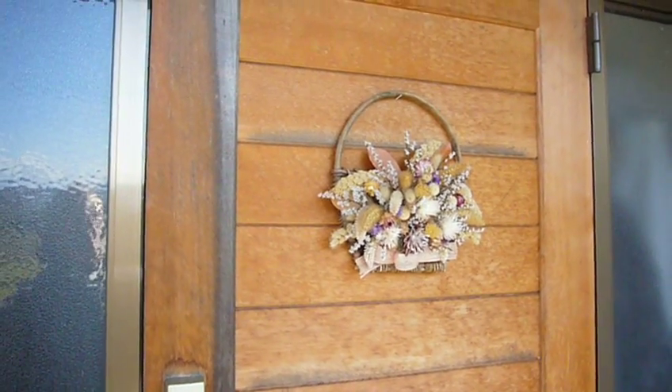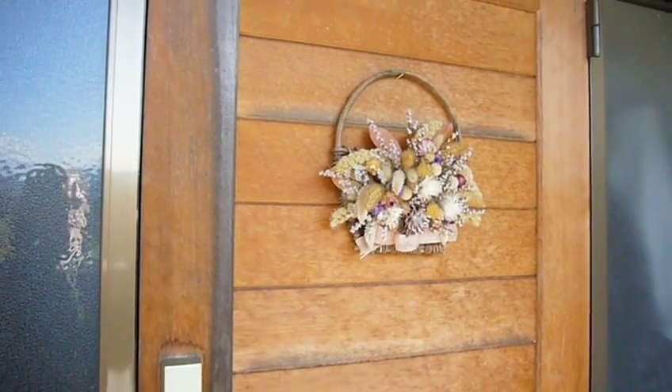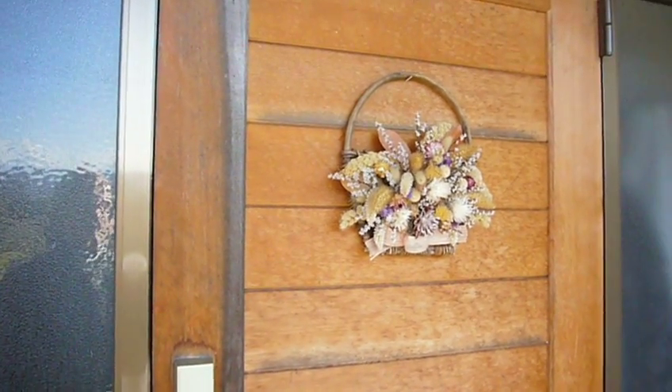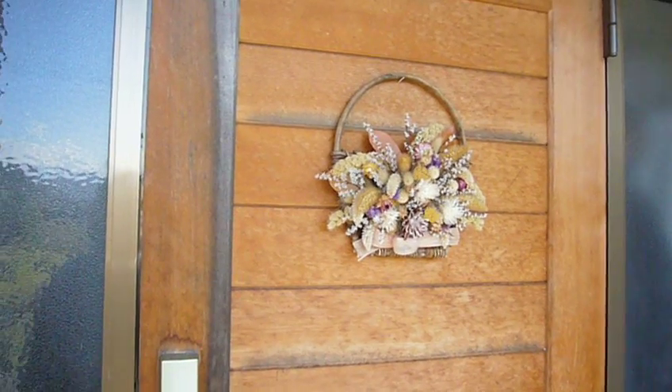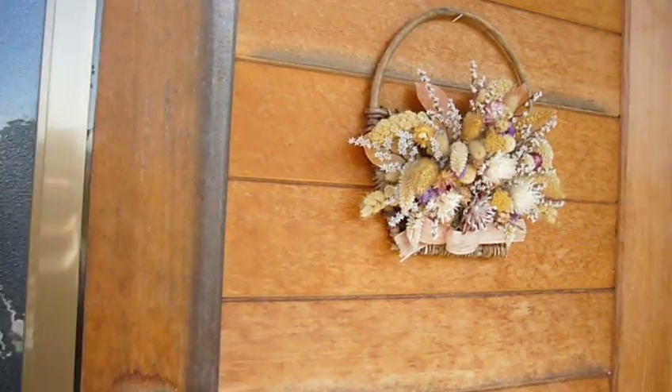Okay everybody, I wanted to show you a video of what my house looks like now that I've settled in four months, just so you have an idea of what my house is really like now. This is my front door and I put on some pretty flowers, so let's go in and check it out.